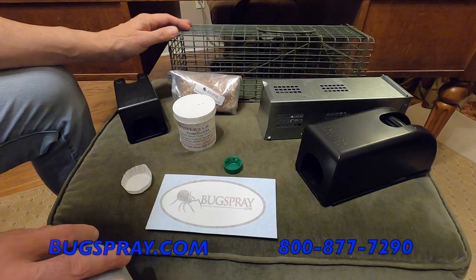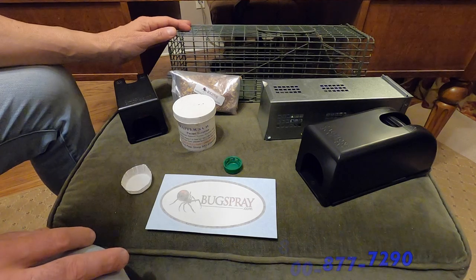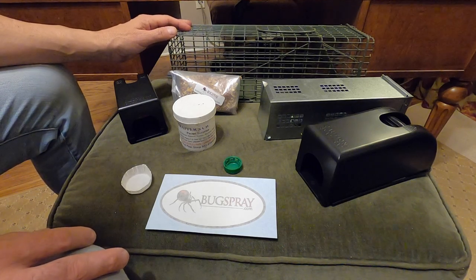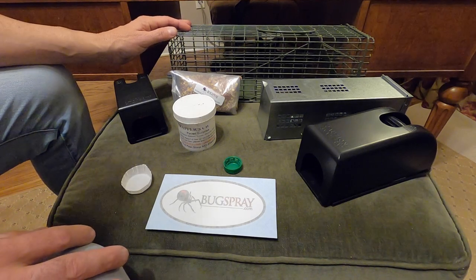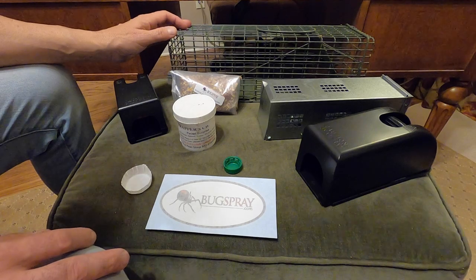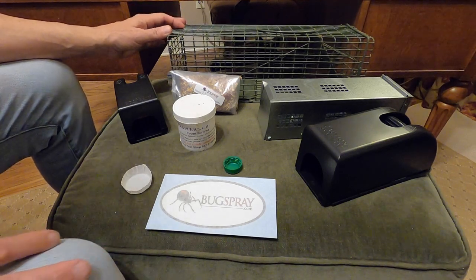We'll call these animals rodents, and the short list of what they might be would include something like a mouse, a roof rat, a Norway rat, a vole, a shrew, a chipmunk, maybe a flying squirrel or a gray squirrel — nothing bigger than a gray squirrel.